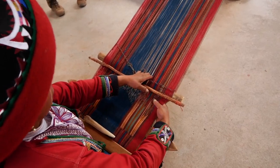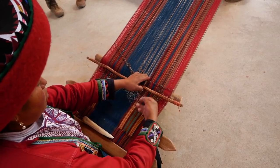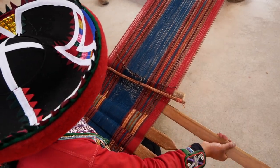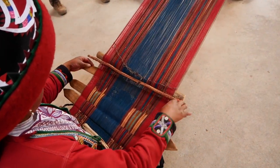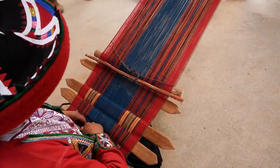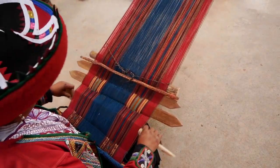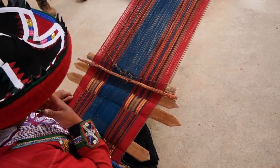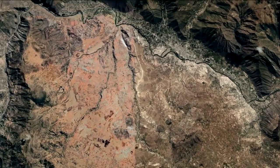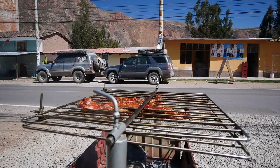You need to know from the start how many strings and which ones you need. Just filling up this loom would take a few days. Next, we are heading back in the right direction to check out our last stop before Machu Picchu — Ollantaytambo. But first, some lunch.